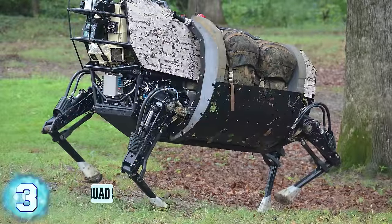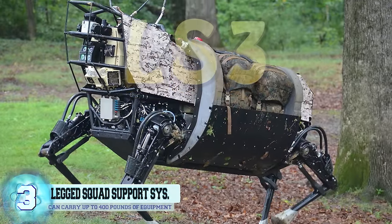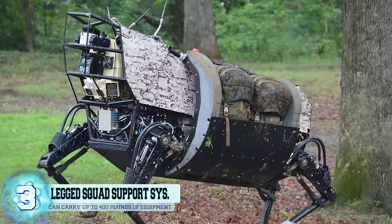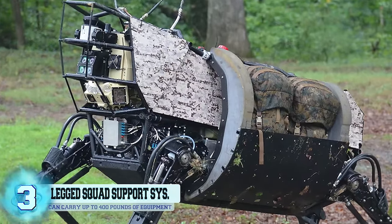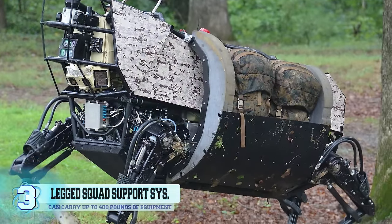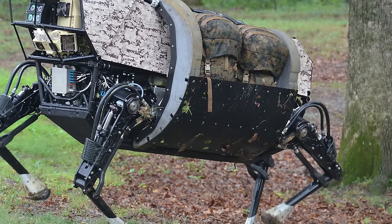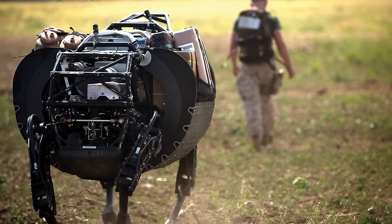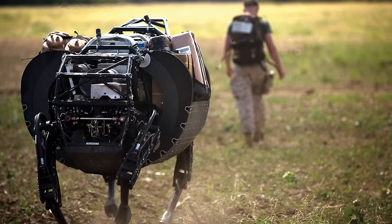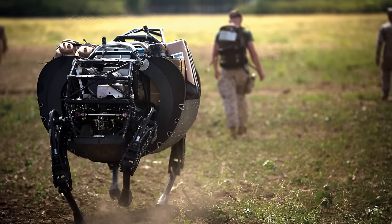Number 3: The Legged Squad Support System, also referred to as the LS3. This was a DARPA project for the creation of a robot able to operate autonomously as a pack horse for a team of soldiers or marines. Unlike its predecessor Big Dog, the LS3 was specifically designed and adapted for military usage, with the power to maneuver in a multitude of different terrains and environments. The LS3 was capable of carrying up to 400 pounds of equipment and was able to work quietly when needed.